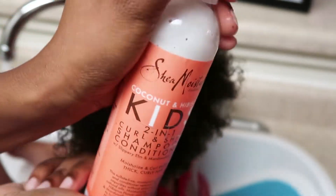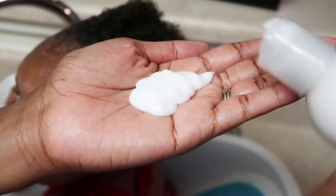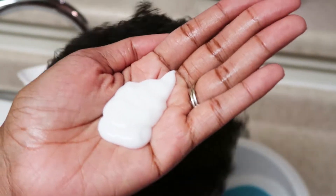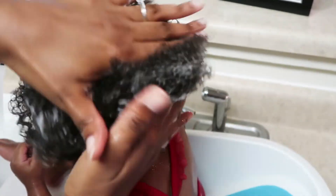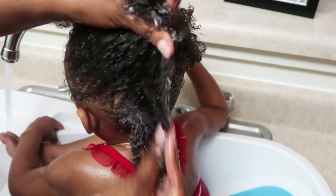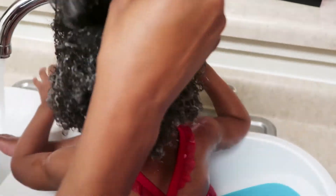After rinsing her hair, you're now ready to apply the shampoo and conditioner. Because it's a two-in-one, I apply a pretty decent amount because I really want her hair to be clean and as conditioned as possible. Distribute it evenly throughout the hair, really focusing on the roots, because that's where the dirt and oil pile up.